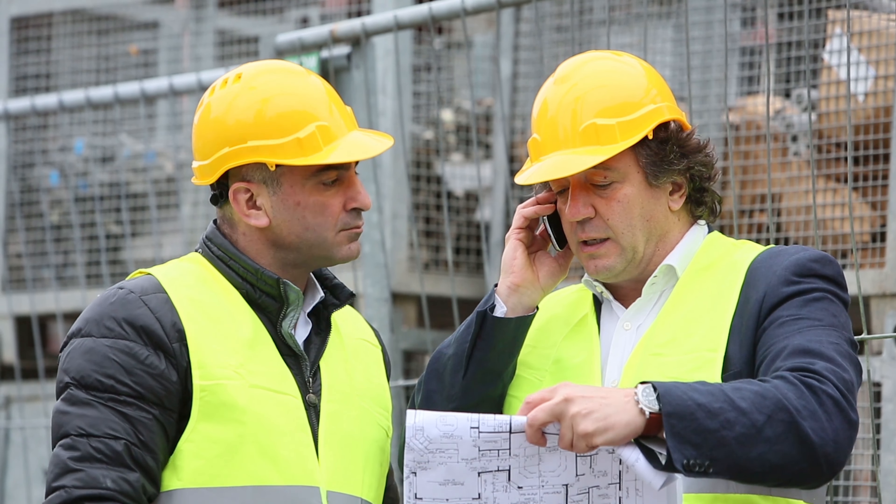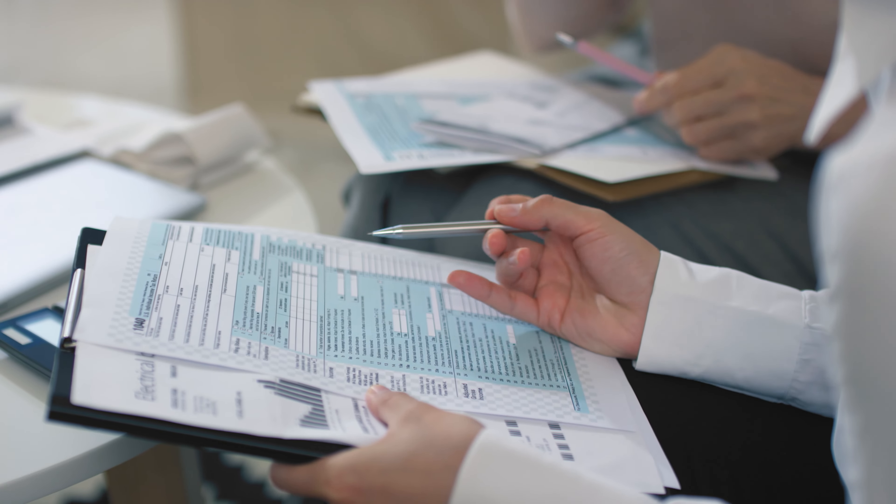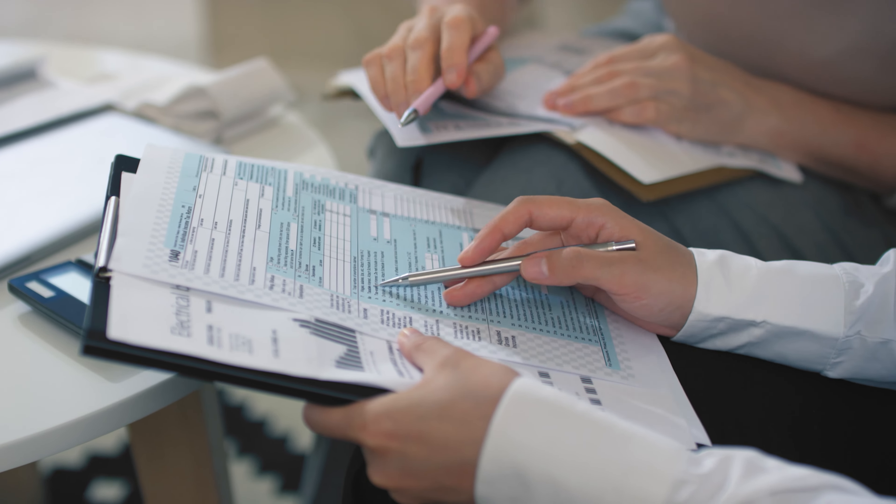To get a COI for a home project, you simply need to ask the contractor doing the work on your home to provide you with the COI. The contractor or company you are working with will then need to contact their commercial insurance agent to provide them with your name, address, and insurance requirements. If the contractor already has the proper coverage, the agent will issue the COI for the contractor to give to you.